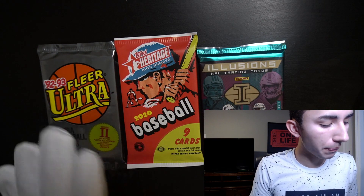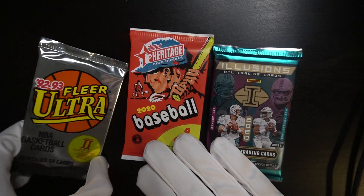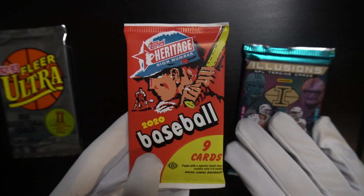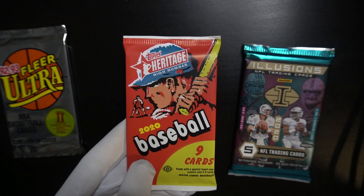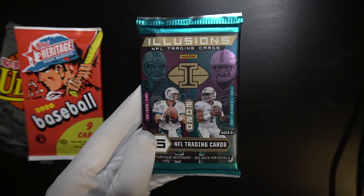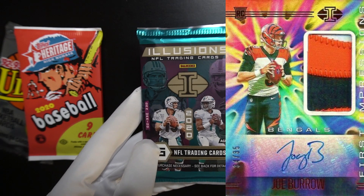Now looking at the three packs, we got baseball, basketball, and football — all three major sports. I paid $12 for this Fleer Ultra, looking for Shaquille O'Neal and Hakeem Olajuwon. The Heritage pack is about $6, looking for Bobby Witt Jr. and Jasson Dominguez. And then finally we have this really premium pack — one pack alone costs $50 for five cards, meaning I'm paying $10 a card. Holy shit, do I need a good pull — a Burrow, a Tua, a Herbert. I need something big, otherwise I'm going home with a very sad wallet.